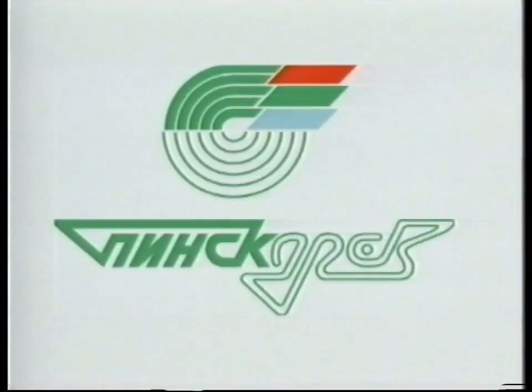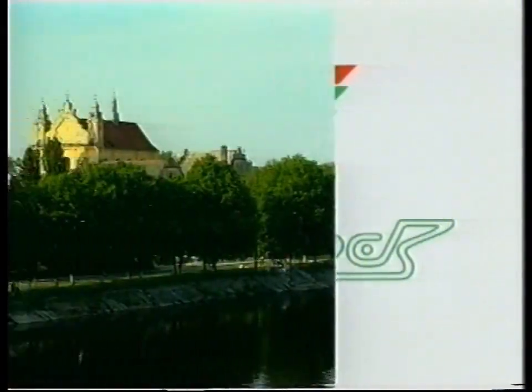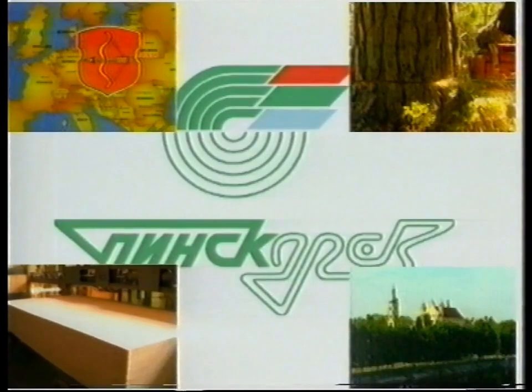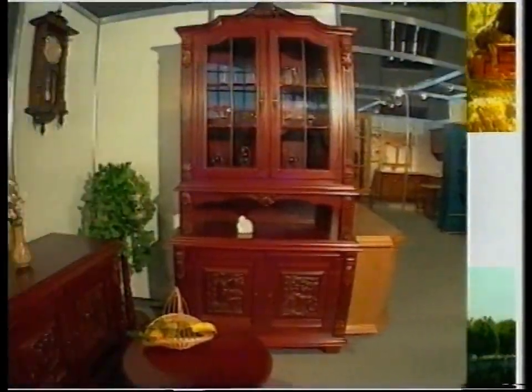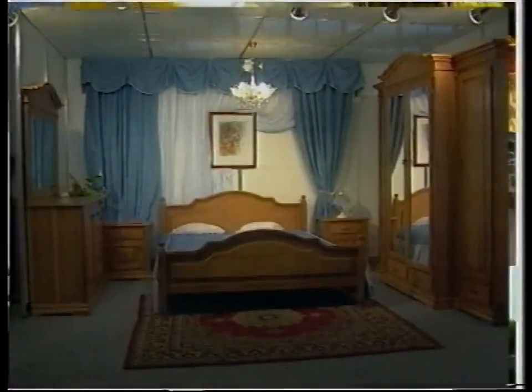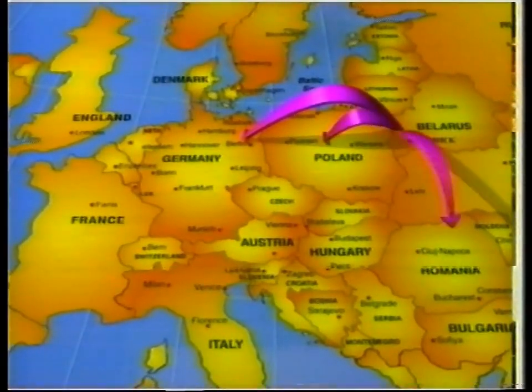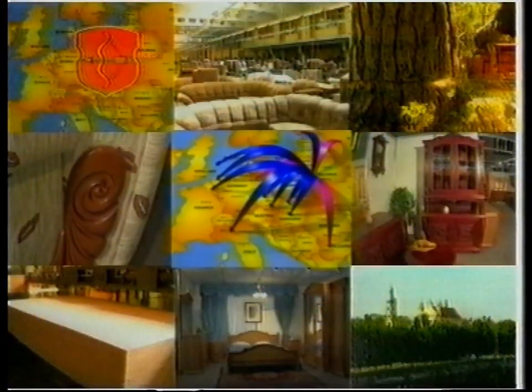I think that everything said here proves our good perspectives, reliability, and stability. Pinskdrev can be a reliable partner for everyone, and I invite you to cooperation. Since 1880 the collective amalgamation Pinskdrev has been producing its goods. High qualification of our staff, powerful and constantly improving working bases, and a wide network of trade centers and authorized dealers in neighboring and remote countries create a solid guarantee of our future cooperation.